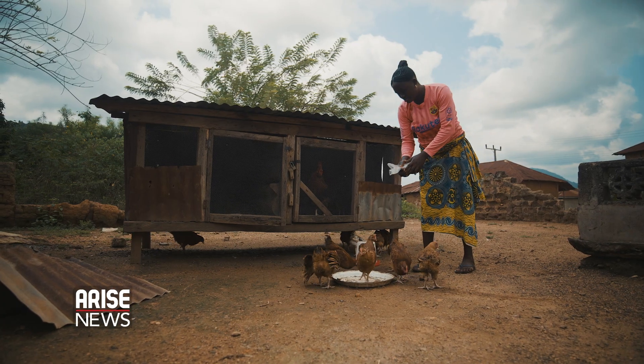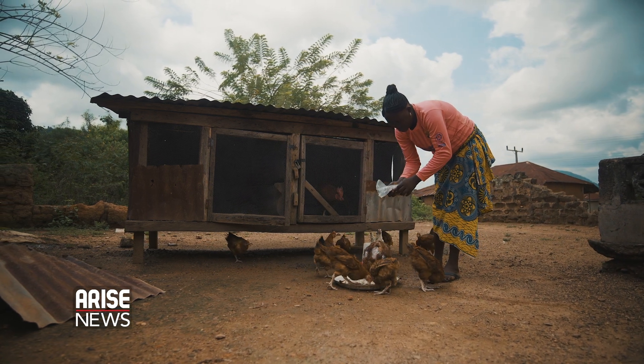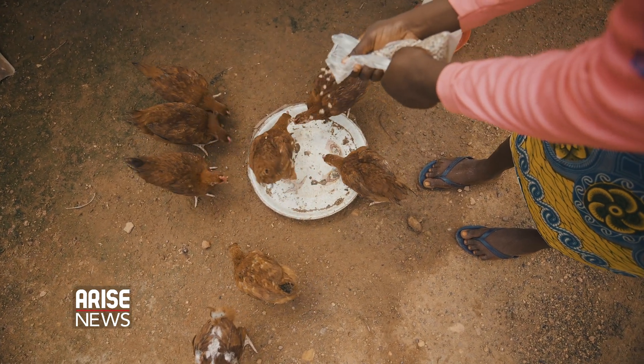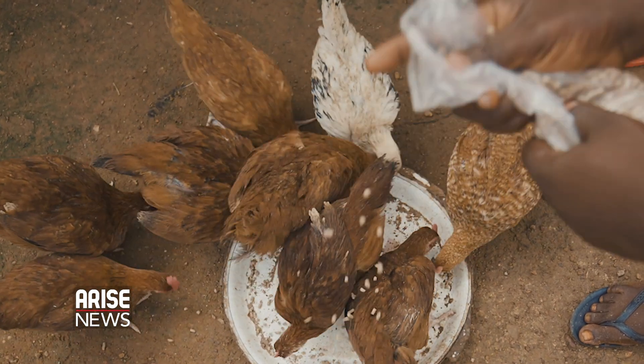An important aspect of the Noiler program is the Smallholder Farmer Initiative, where poorer households can buy the Noiler brooded birds at five weeks old from mother units for about 800 naira — which is about two dollars — and rear them in their backyards, giving them affordable and quality protein.